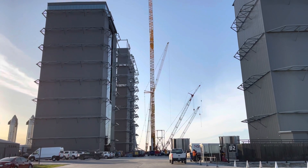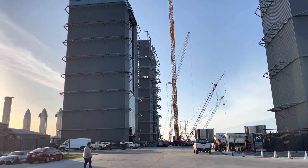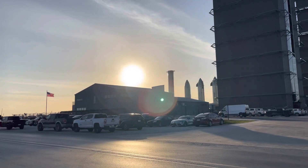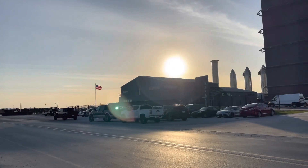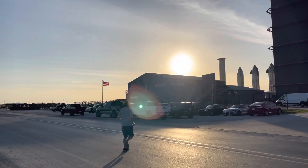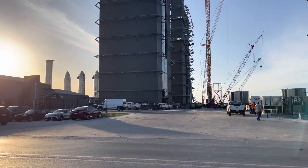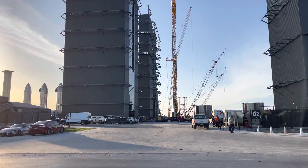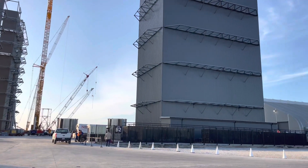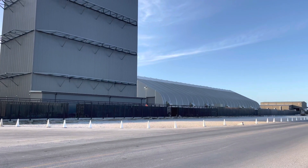Looking at the main gate to the build site, March 27, 2022, SpaceX Starbase, Texas. I don't know who this guy is, but he was here before, over there at the main gate of the launch site as well, taking some photos. Good guy.